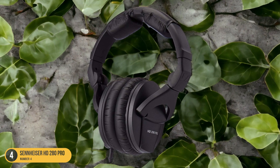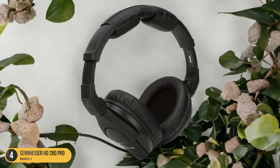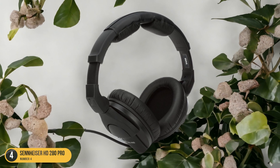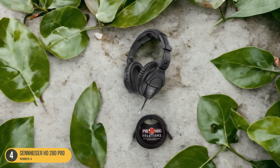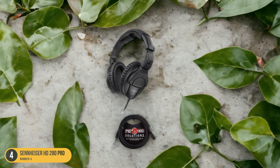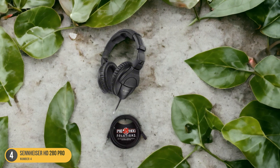Its sleek black design adds a professional touch to your podcasting setup, enhancing both the audio quality and aesthetic appeal. Overall, the Sennheiser HD 280 Pro headphones are a reliable choice for podcasters seeking a blend of performance and comfort without breaking the bank.